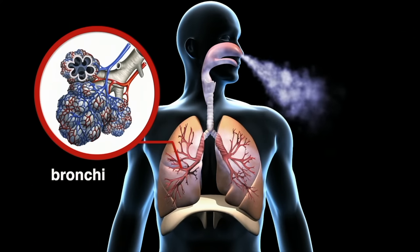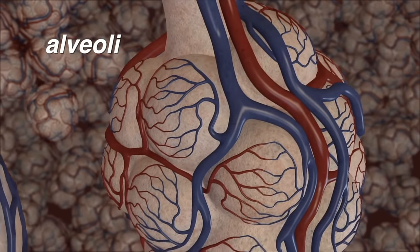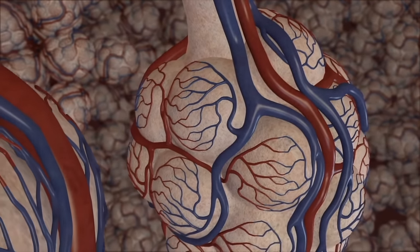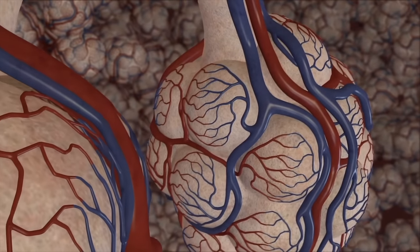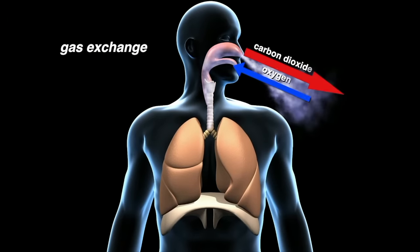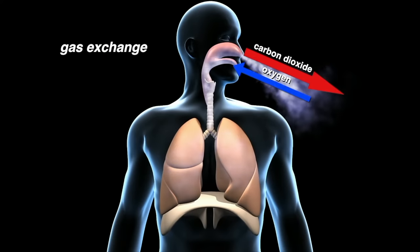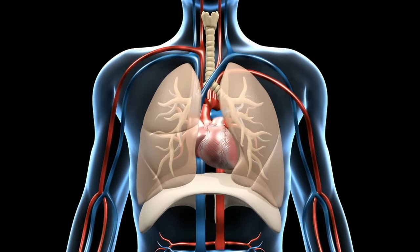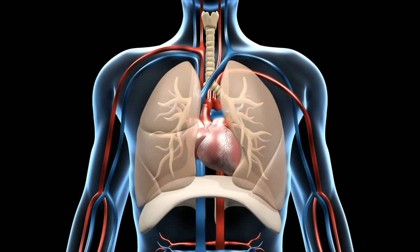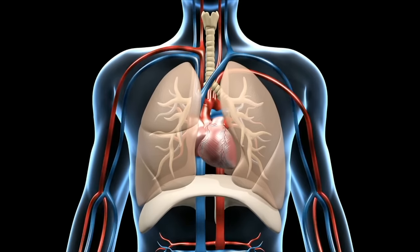At the end of each branch of the bronchi are alveoli. Through the alveoli, oxygen passes into the bloodstream and carbon dioxide passes out of the blood and is eventually exhaled. This is called gas exchange. The exchange of oxygen and carbon dioxide occurs where the respiratory system meets the circulatory system. Through the respiratory system you bring oxygen into your body; the circulatory system delivers the oxygen and other nutrients to the rest of the body.